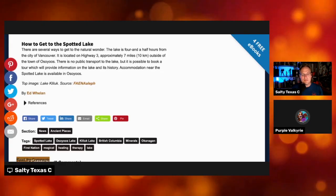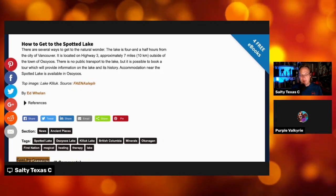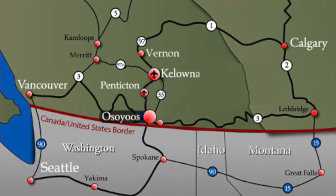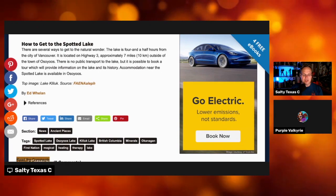Take nothing but memories, leave nothing but footprints. There are several ways to get to Spotted Lake. It is about four and a half hours from Vancouver in British Columbia, located on Highway 3 about seven miles outside of the town of Osoyoos. It's possible to book a tour which will provide information on the lake and its history, and there is also accommodation nearby.